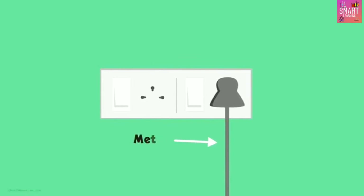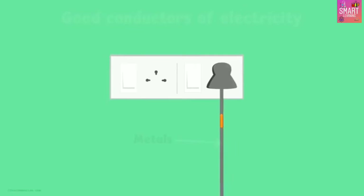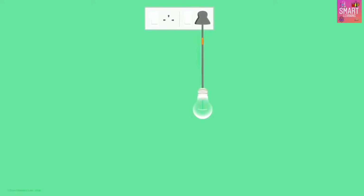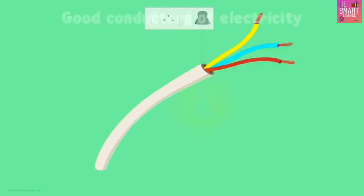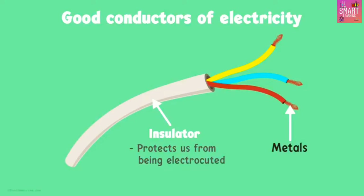Electric wires are also made up of metals. Why is that? It's because they are good conductors of electricity too. If we have a battery and bulb connected in a circuit with a metal wire, the bulb will glow when the switch is closed. They are coated with a rubber-like material which acts as an insulator, protecting us from being electrocuted if we touch the wire by mistake.